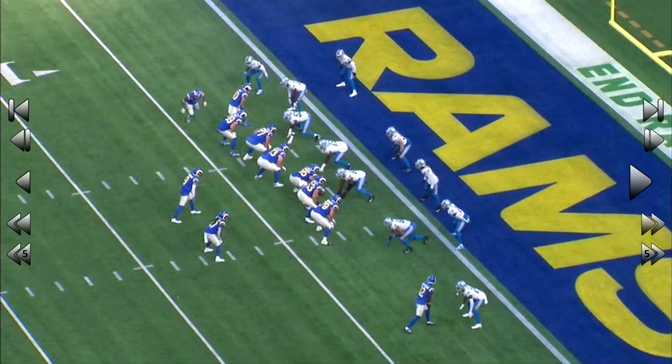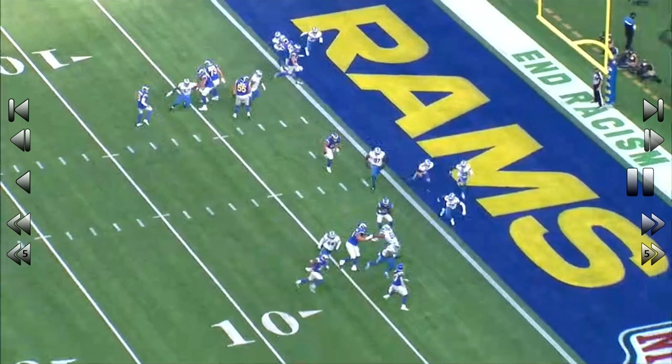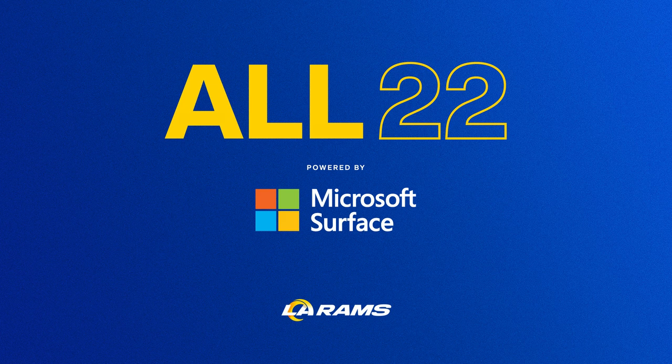Little flip to Robert Woods. Bang. Right around the edge. No edge. No chance. That was your All-22 for Week 7, powered by Microsoft Surface.